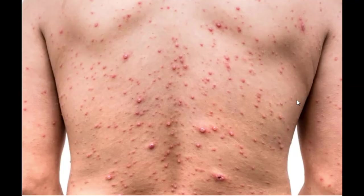It causes red rashes, itchy spots, and fluid-filled blisters that usually burst at times, form a scab, and drop off, leaving some spots.